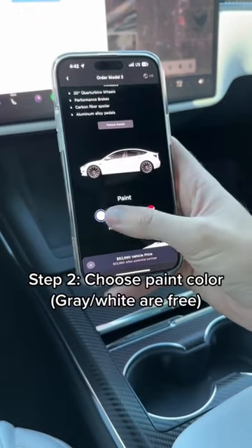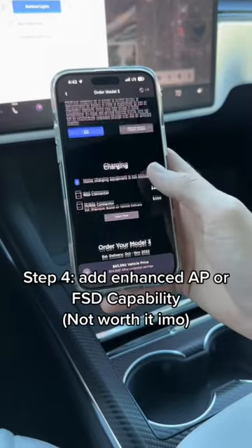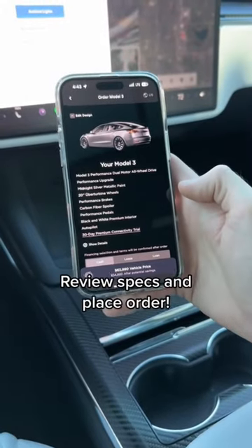Then you choose your paint color, and only two of them are free. Then you choose between black or white interior. You can also add enhanced autopilot or full self-driving, and then you just place your order.